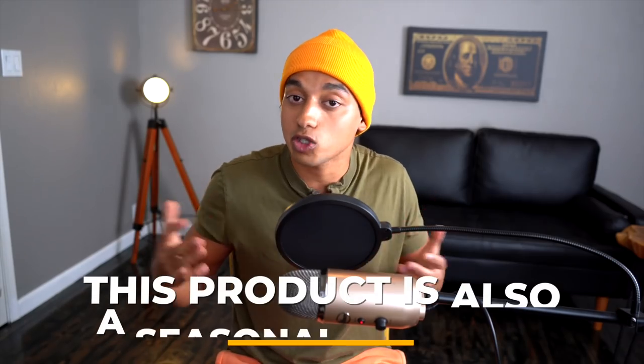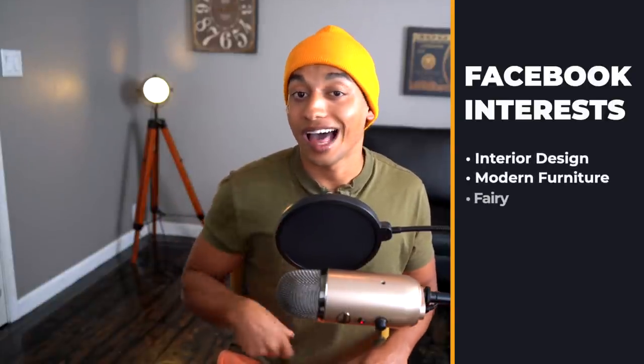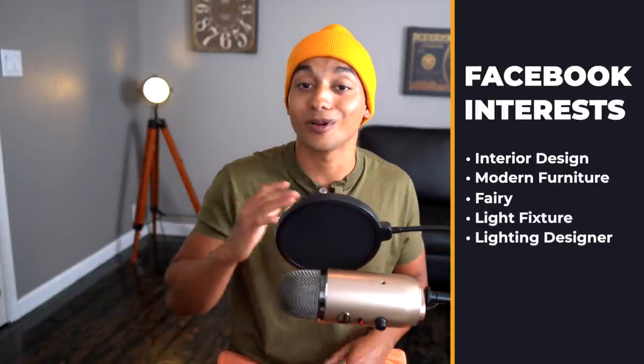This is also a seasonal product because people could use this as like a mock Christmas tree or for interior design. A few interests I would go after are: interior design, modern furniture, fairy light, fixture, and lighting designer — five audiences targeting people who love fairy lights and lighting. Definitely go check this product out and start testing it today.